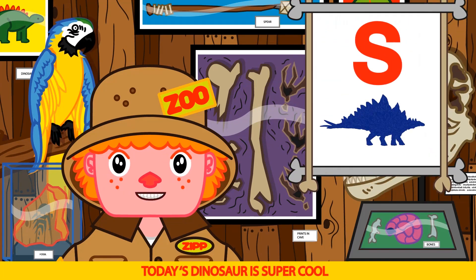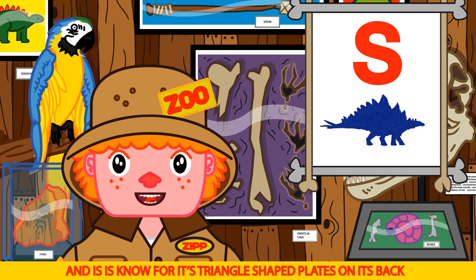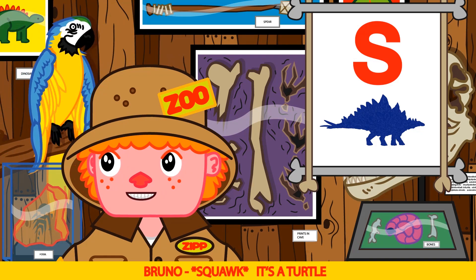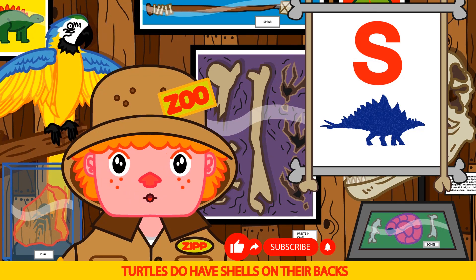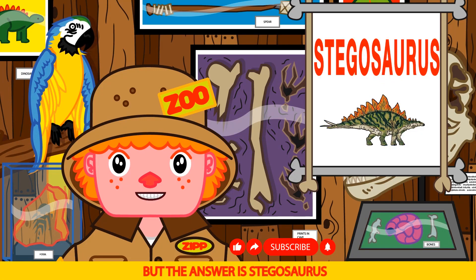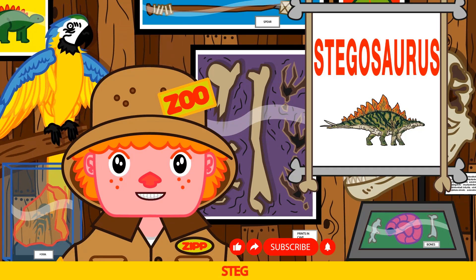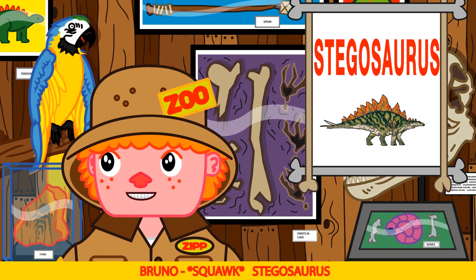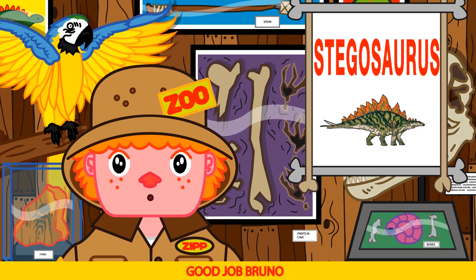Today's dinosaur is super cool. It starts with an S and is known for its triangle shaped plates on its back. It's a turtle. Not quite Bruno — turtles do have shells on their backs, but the answer is Stegosaurus. Can you say Stegosaurus? Steg-o-sore-us. Stegosaurus. Good job Bruno.